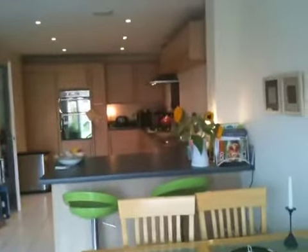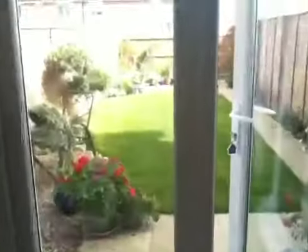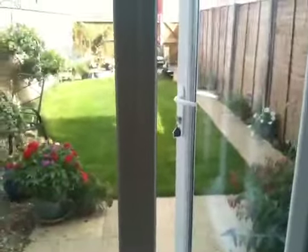My bag on wheels that I take with me — that costs me a fortune. That's the kitchen from this end. And then we go out into the garden, which will be the next bit.